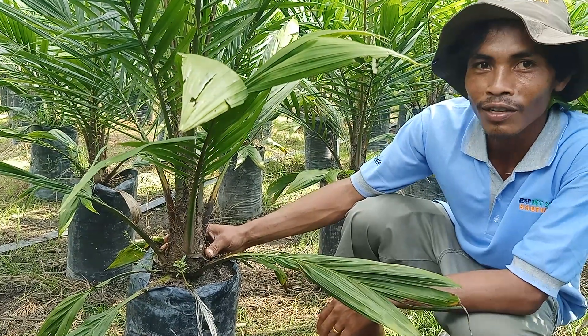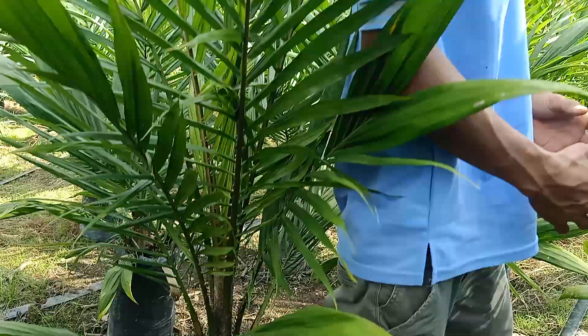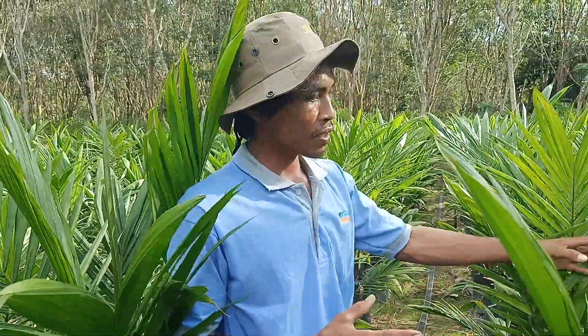Seperti goyangannya Inul Dertista. Dan lagi, ciri-ciri bibit unggul itu adalah dia seragam dari setiap pokoknya. Seperti ini kan seragam.